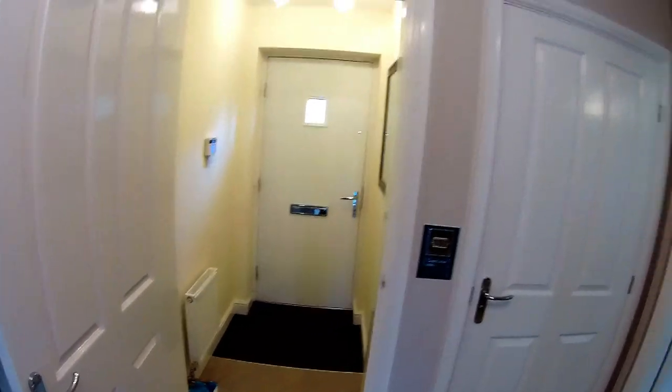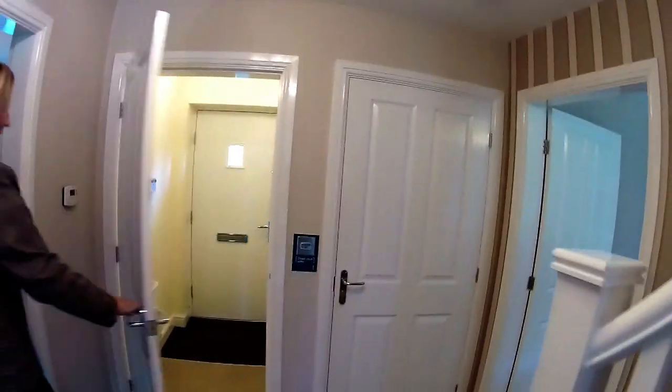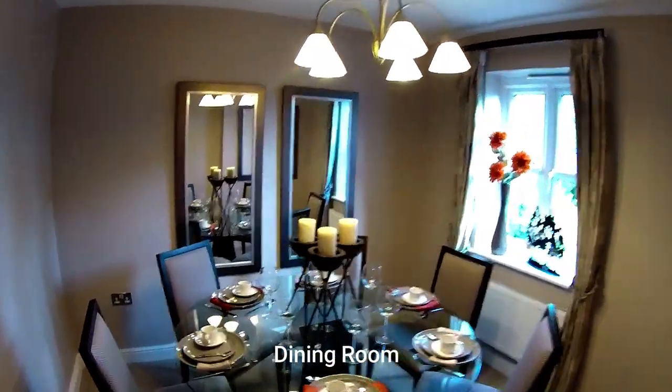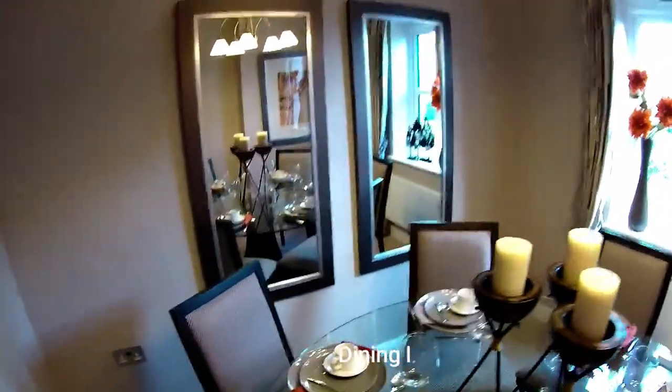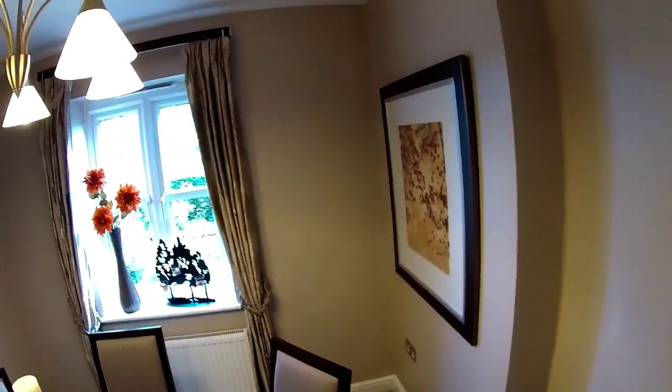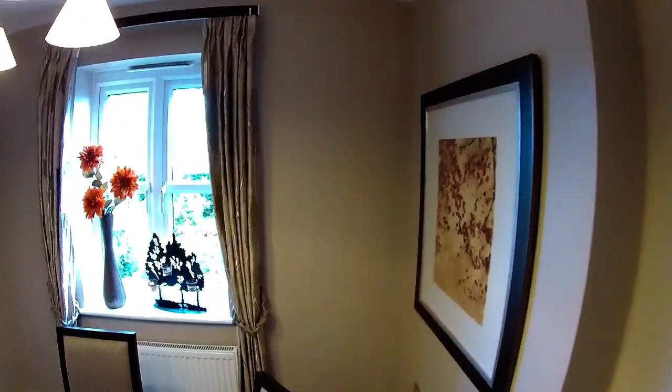I might take this opportunity to tell you about the separate entrance hall — as you come in, you've got this door here and then you've got this. That's nice, isn't it? Dining room. Now they've kept it simple — there's no additional furniture. It's pretty square as well.